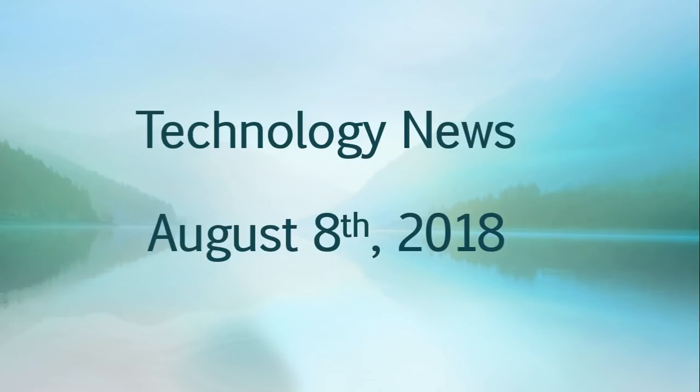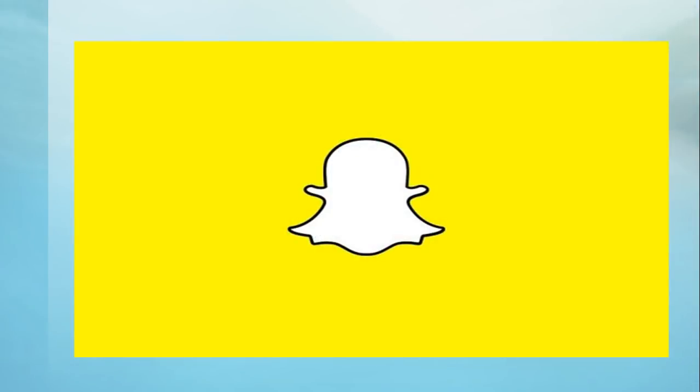Welcome to the Windows and Computer channel, this is the Tech News Update for Wednesday August 8th, 2018. Today it seems that Snapchat's source code was actually spotted on GitHub, and it's been there for a while.